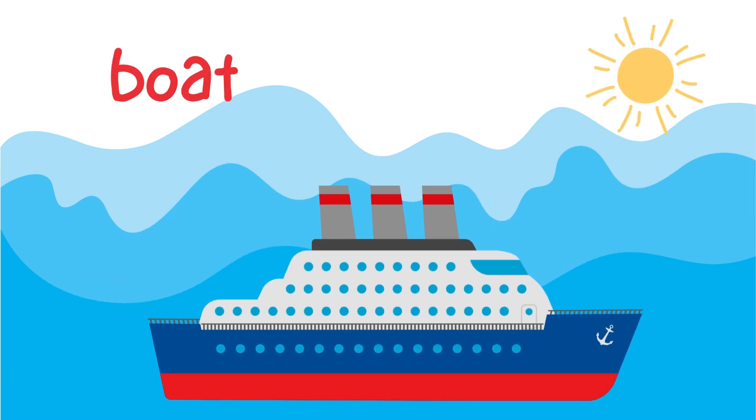Look at this boat. Boats are small and can carry people across lakes and rivers. Some boats move when we paddle with oars, while others use sails to catch the wind and glide across the water. Try pretending to row a boat.